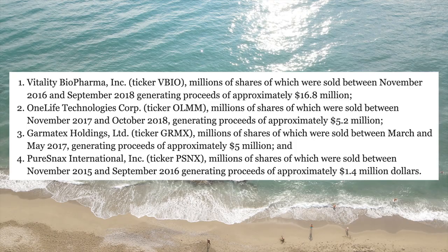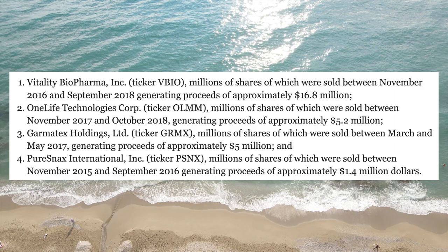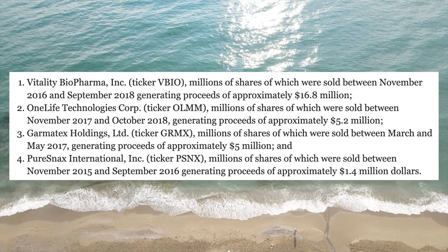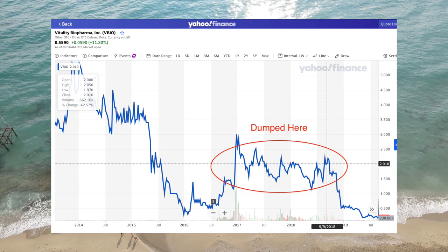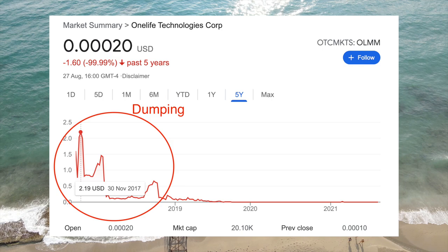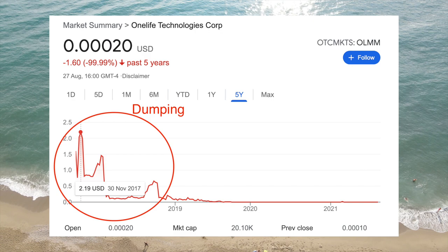The US Attorney's Office of Massachusetts eventually identified four specific stocks used in these schemes. It's important to remember that the companies themselves may be completely innocent — the fraudsters can pump any penny stock just by buying shares on the secondary market, without the management teams having any knowledge of or involvement in the schemes. These stocks included Vitality Biopharma, One Life Technology Corporation, Germatex Holdings, and PureSnacks International. They generated proceeds of almost $17 million from Vitality Biopharma in the roughly $2 share price range — the stock now trades for $0.56. They made $5 million from One Life Technology in 2017 and 2018, pumping the price above $2 per share at the peak in November 2017. The stock currently trades for $0.02 with a market cap of $20,000.